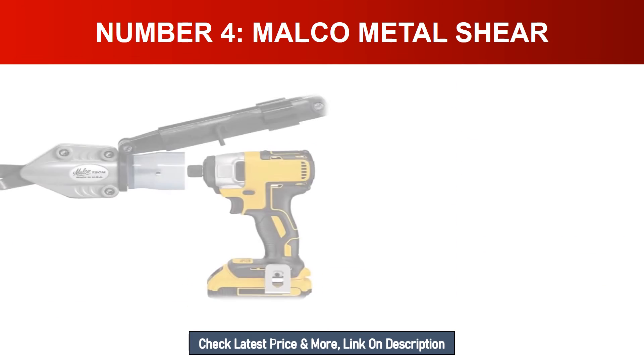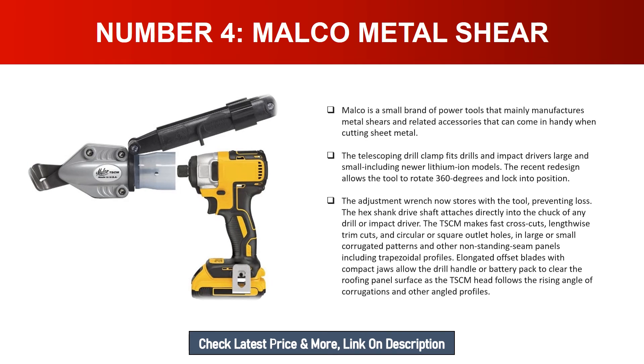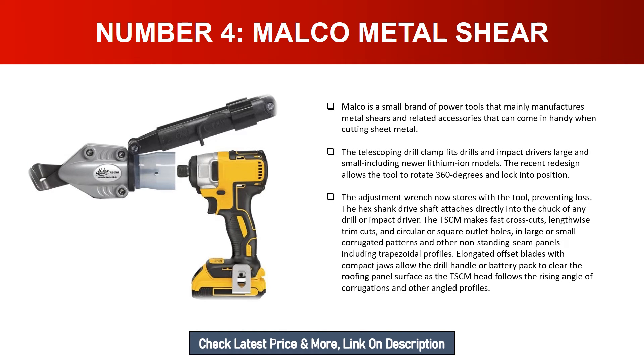Number four: Malco Metal Shear. Malco is a small brand of power tools that mainly manufactures metal shears and related accessories for cutting sheet metal. The telescoping drill clamp fits drills and impact drivers large and small, including newer lithium-ion models. The recent redesign allows the tool to rotate 360 degrees and lock into position. The adjustment wrench now stores with the tool to prevent loss. The hex shank drive shaft attaches directly into the chuck of any drill or impact driver.